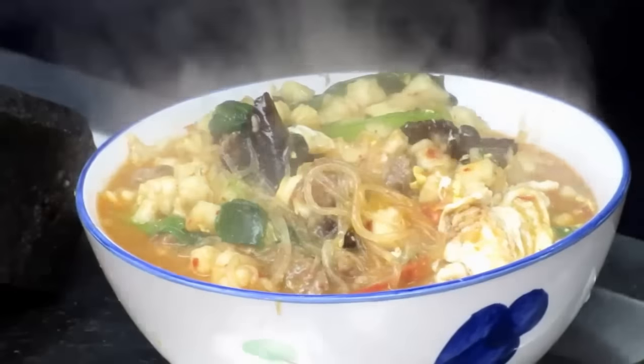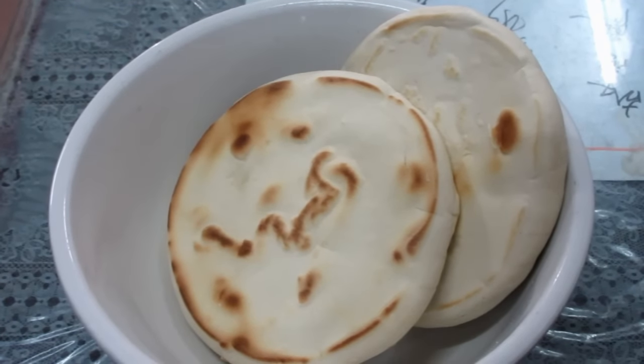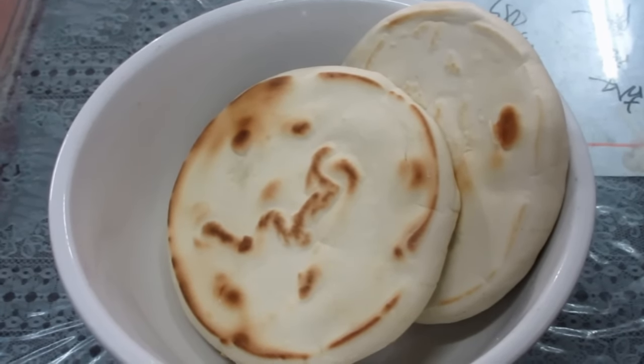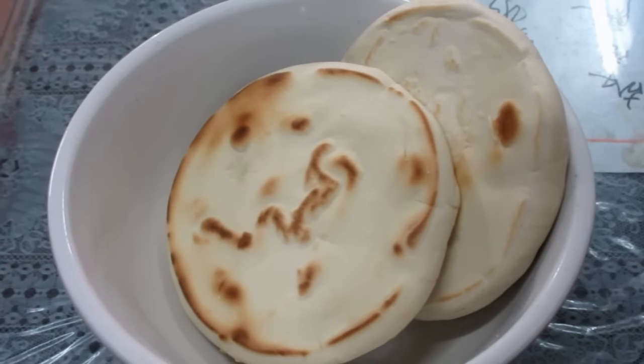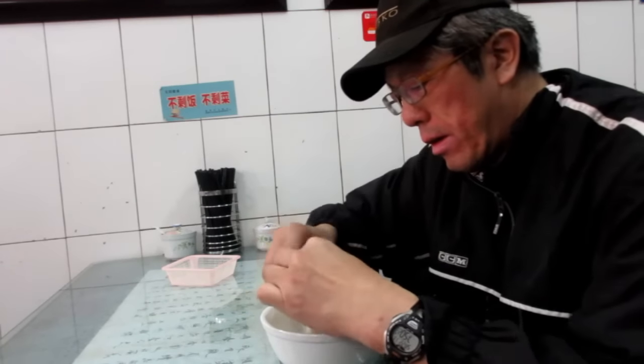Wow, what is that? That's good. So, first you tear the bread up into small pieces. You do that yourself, and then you take it to the server, and then they make the soup for you. Another piece here.